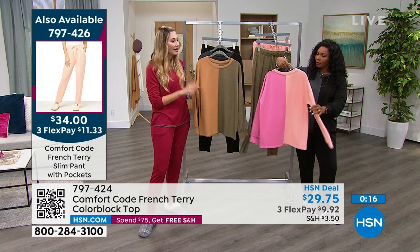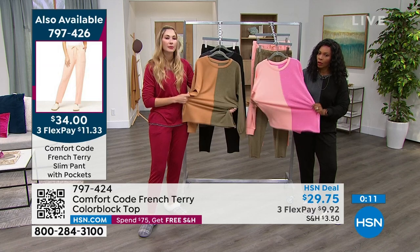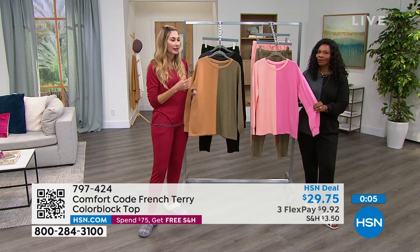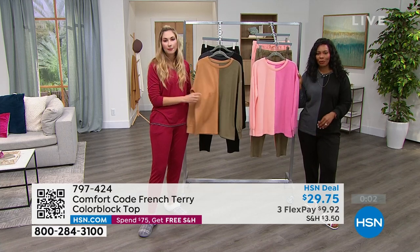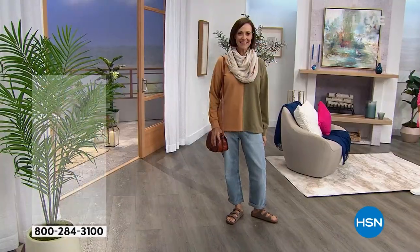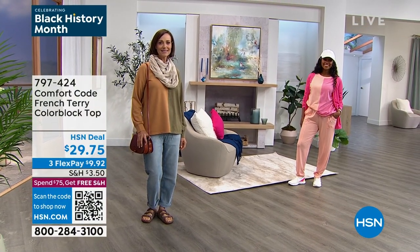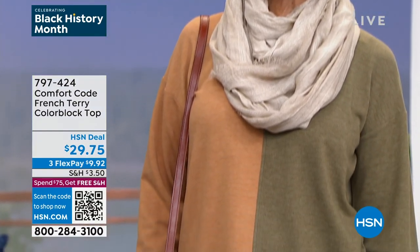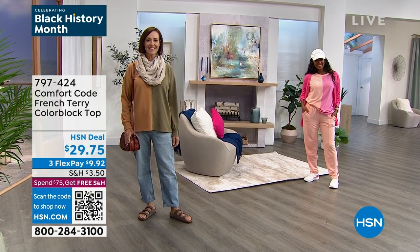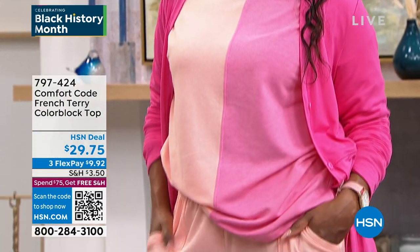There's so much to love in this. I love that it does have a little bit of stretch but it's a little bit more of a structured piece compared to some of our jersey knits - a beautiful drape with a little more structure. It really is a sophisticated, versatile piece. 797-424 is the item number. Flex pay is under $10. Go for this top - I'm going to be wearing it for the next few hours. I'm wearing mine in medium - just order your regular size on that.